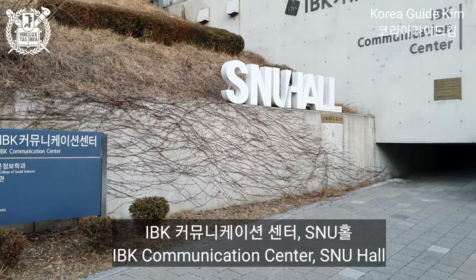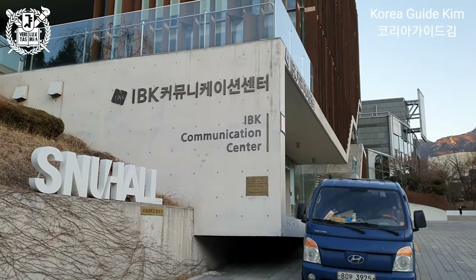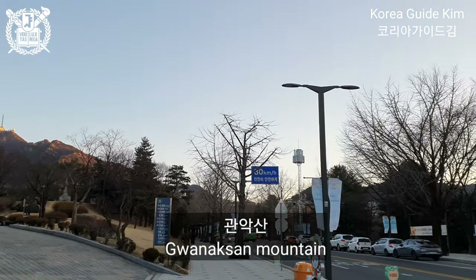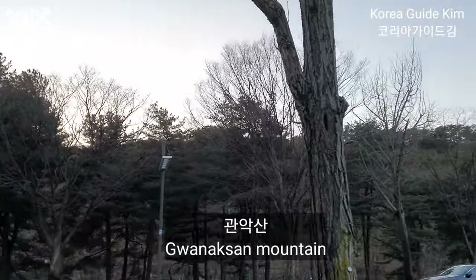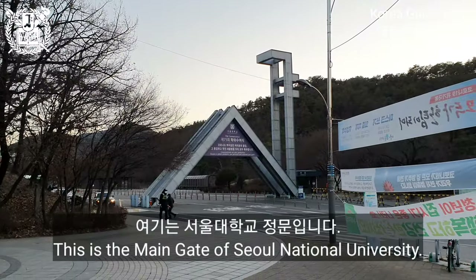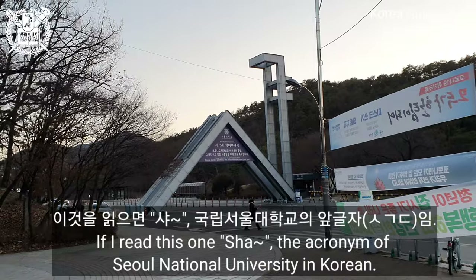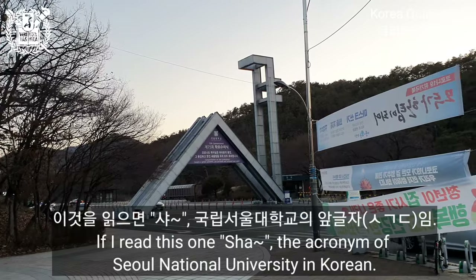SNU Hall. Gwanak Mountain. This is the main gate of Seoul National University. If I read this acronym — 'SNU' — this is the acronym of Seoul National University in Korean.